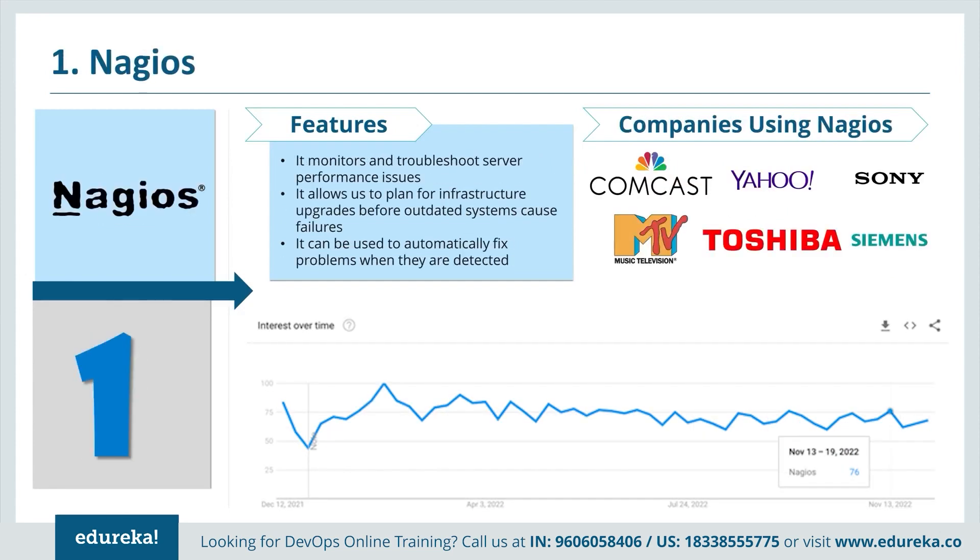Nagios is basically a continuous monitoring tool. It monitors and troubleshoots server performance issues, allows us to plan for infrastructure upgrades before outdated systems cause failures, and can automatically fix problems when they are detected. Companies using Nagios include Comcast, Yahoo, Sony, MTV, Toshiba and Simmons. You can also see the Google Trends graph in the slides.